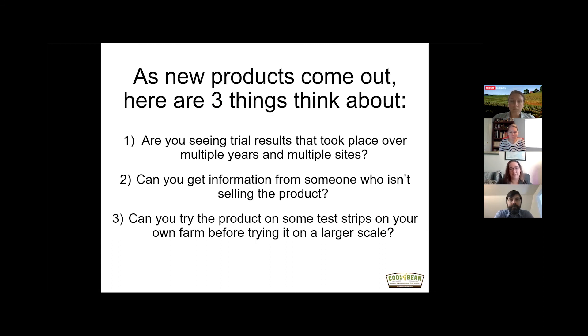Can you get information from someone who isn't selling the product? Maybe there's been a trial done by your local county extension, or a friend that ran a strip trial a few years ago — try to vary your sources of information when looking at new products. Can you try the product on test strips on your own farm before trying it at a larger scale? Many county extension agents and state-level people would love to help you set up on-farm strip trials, help you determine where to test these products, and make sense of the data at the end of the growing season.